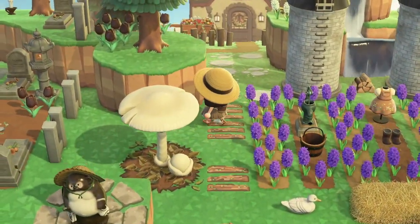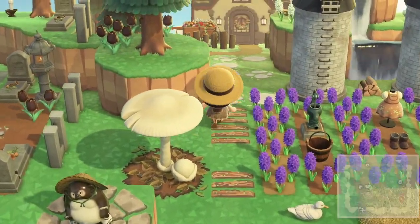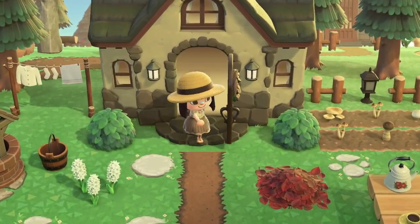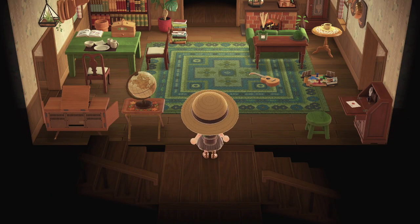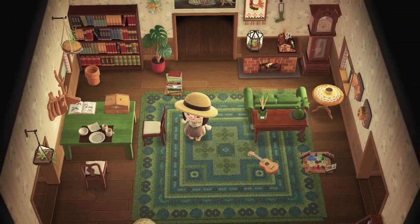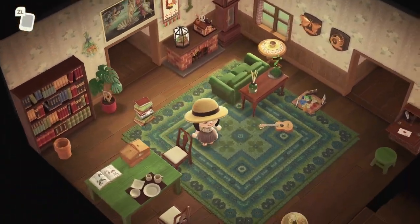That's goals, and this is goals too — just everything. Wait, is that the house? Very very cozy.